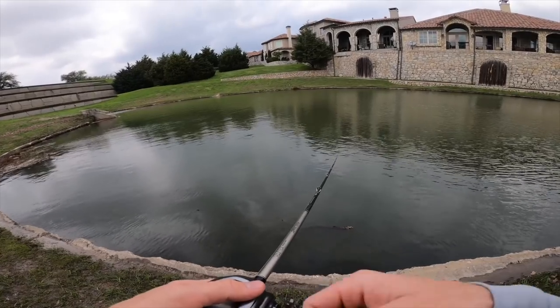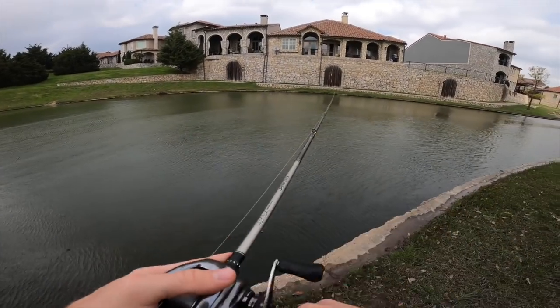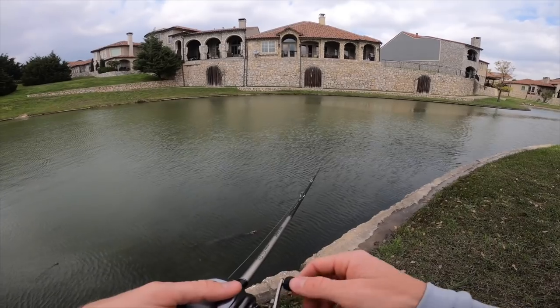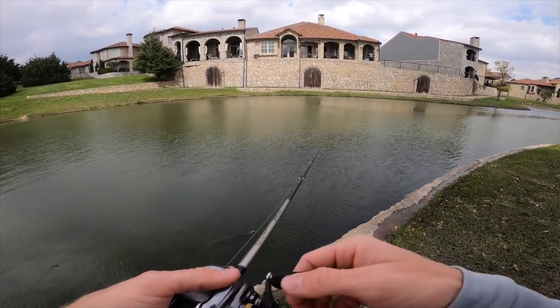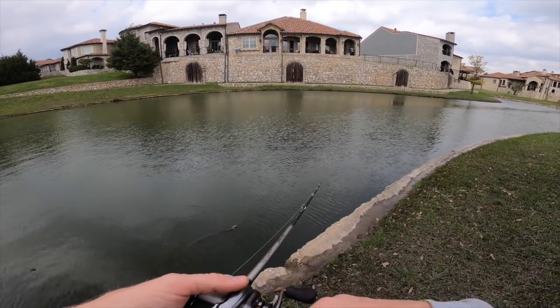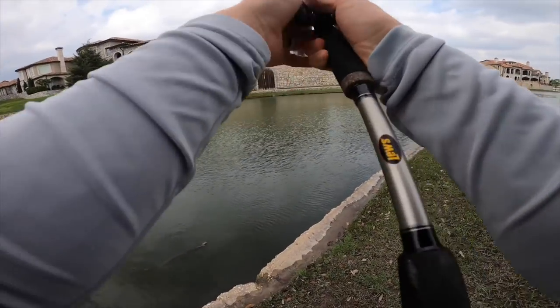Another option here that I think would be fantastic is a chatterbait. And lastly, if it gets more cloudy, I think a spinnerbait — just kind of moving it very slow through here, trying to get in front of a lot of fish's faces. More flash with extra blades on those spinnerbaits, and you're moving a little bit slower, so you might actually get more bites than what I'm even throwing right here.